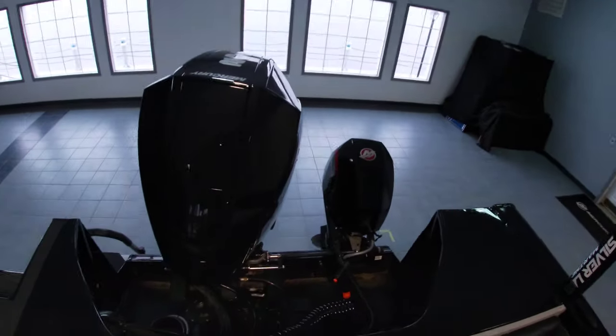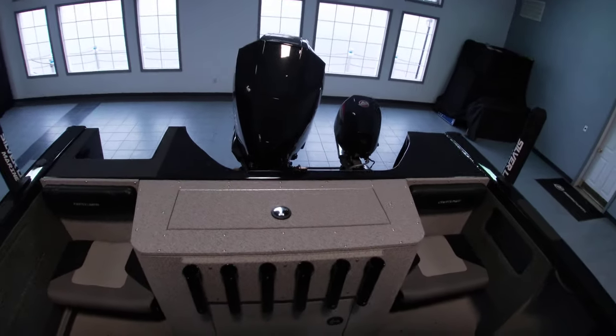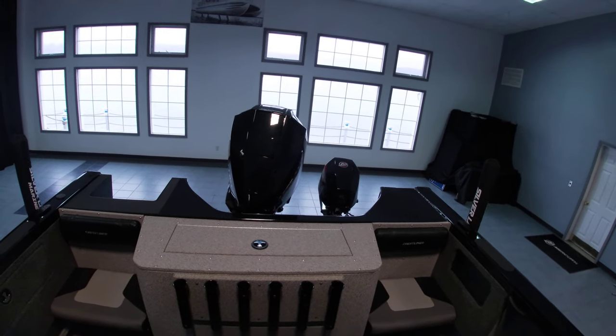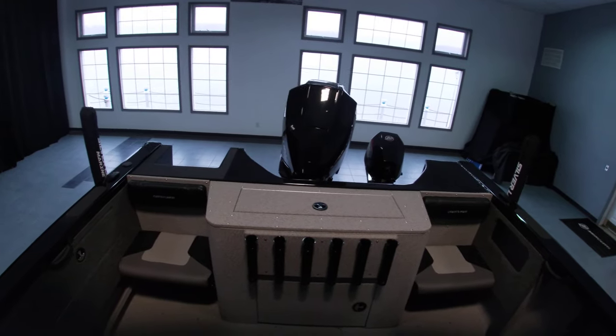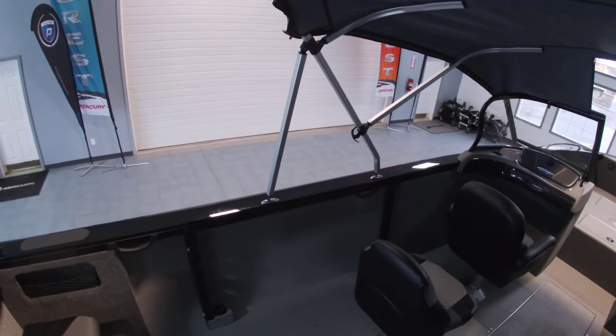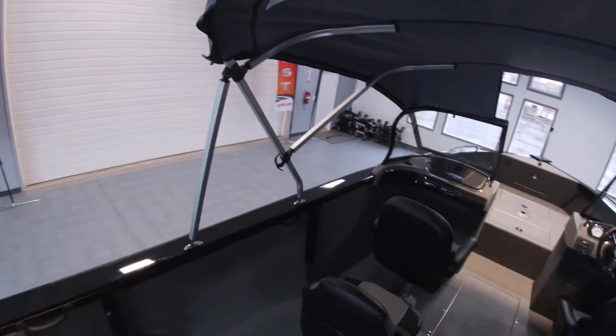In the back here we do have the wash-down system along with a 20-gallon live well, which comes standard. We added the six vertical rod holders. Plenty of storage along the starboard side gunnel, and then also storage for nine-foot rods on the port side.